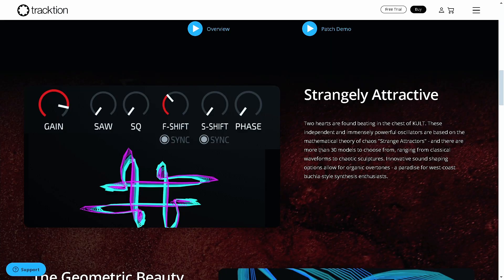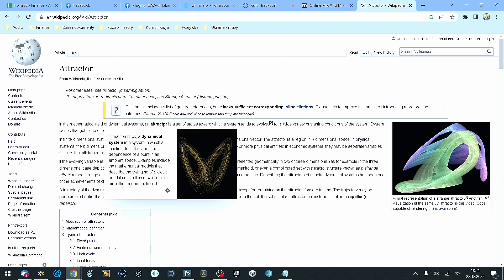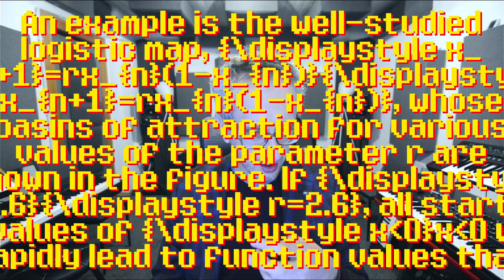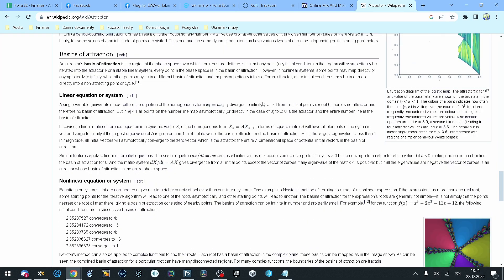So these are the strange attractors. I feel like reading something about them. These independent, powerful oscillators are based on the mathematical theory of chaos and strange attractors, and there are more than 30 models to choose from, ranging from classical waveforms to chaotic sculptures. A mathematical field or dynamic system — an attractor is a set of states toward which a system tends to evolve for a wide variety of starting conditions. This is too complicated.